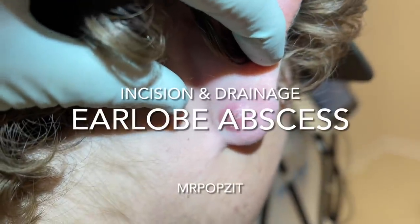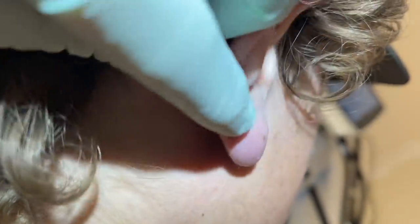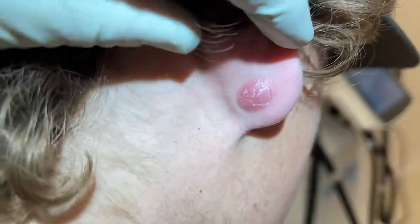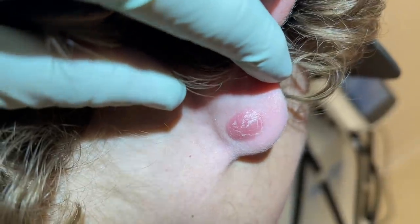Hey guys, Mr. Popsit here, Greg Lynch, Derm PA. We have a common occurrence on the earlobe. This can either be an epidermal inclusion cyst or sometimes an abscess that forms from a prior piercing, or just a clogged pore.